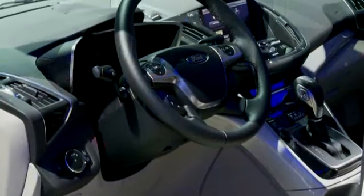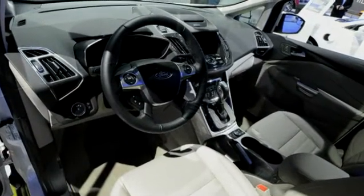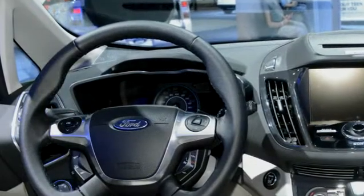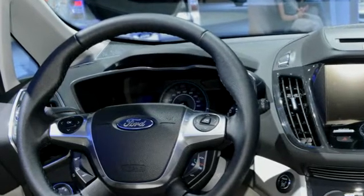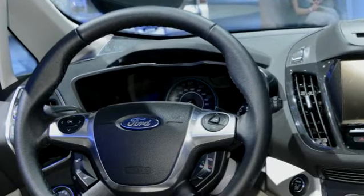One of these features is the latest generation of Smart Gauge with EcoGuide. This system is a unique instrument cluster which puts key information in sight of hybrid owners. It features full-color LCD screens on either side of the analog speedometer that can be configured to show fuel and battery power levels, average and instant fuel economy, and more.